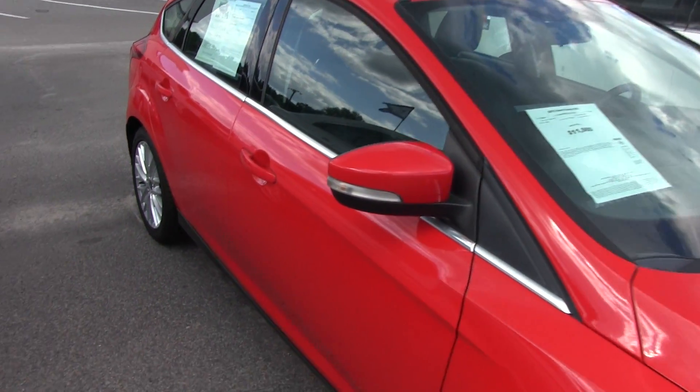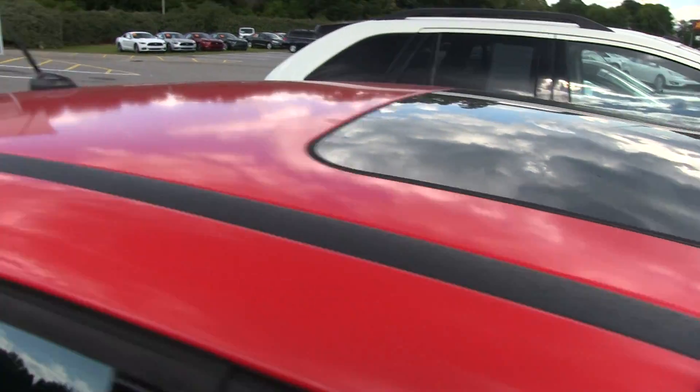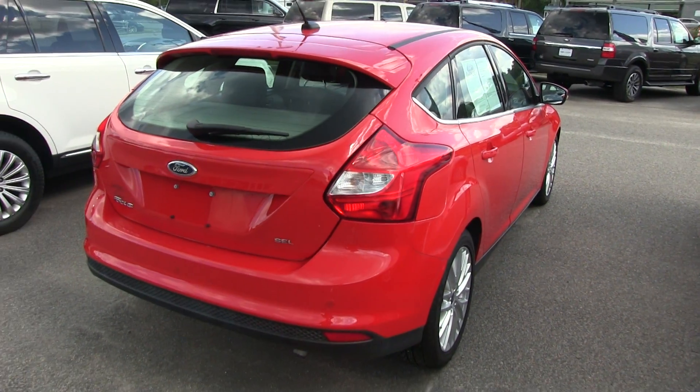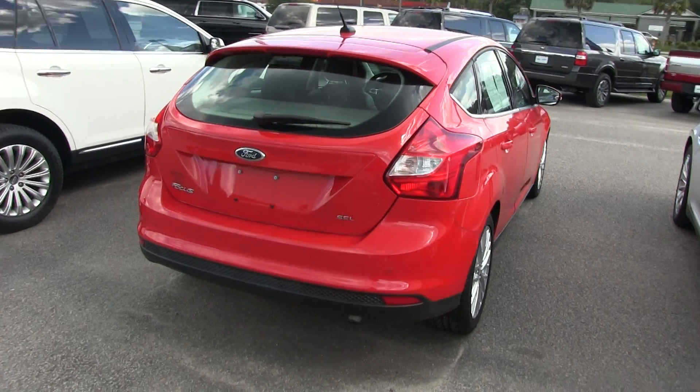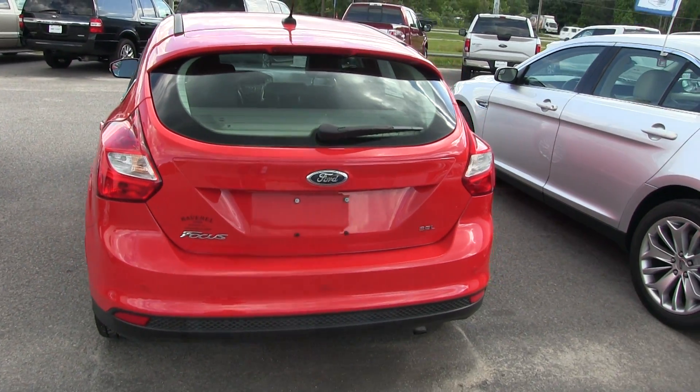Does come with a sunroof. The body's clean, as you're seeing right now on this video — in good shape. We do have a three-month, 3,000-mile warranty available for you, already included on the car when you buy it. It is an SCL, so we'll get on the inside and show you some stuff in there.